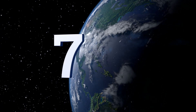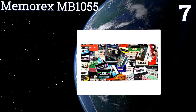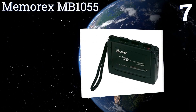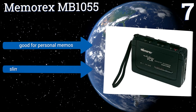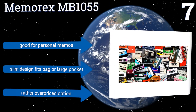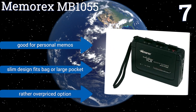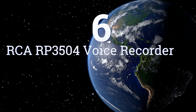At number seven, the Memorex MB1055 staggers the placement of its control buttons for ease of use. For example, the fast forward and rewind buttons are side by side but spaced well apart from the play and record controls, which prevents accidental stopping or starting of a recording. It's good for personal memos and its slim design fits in a bag or a large pocket, but it is a rather overpriced option.